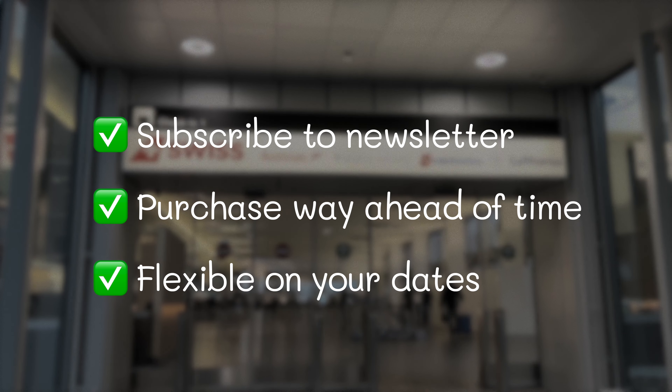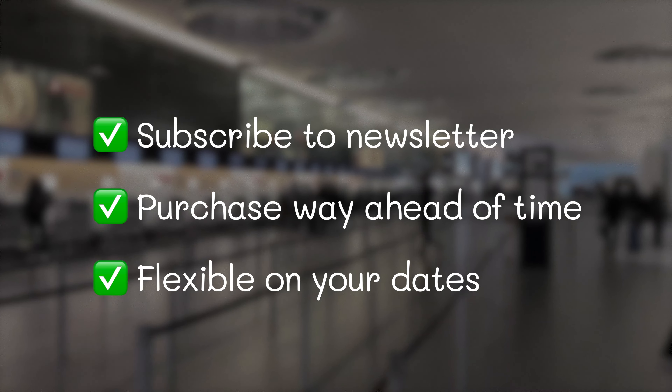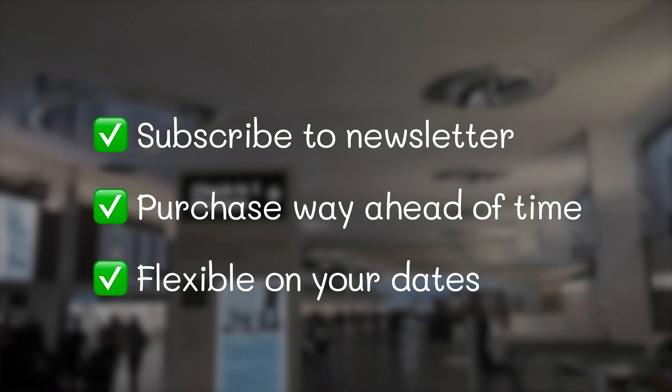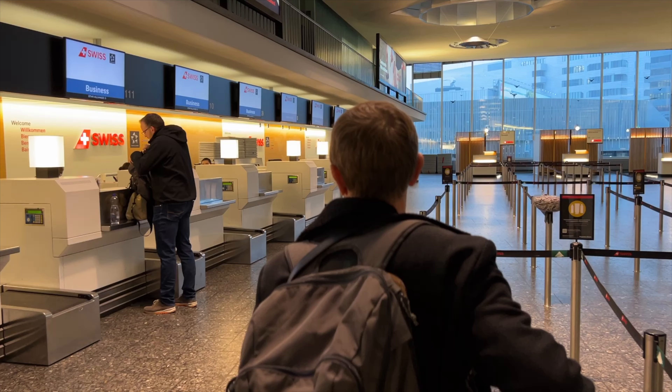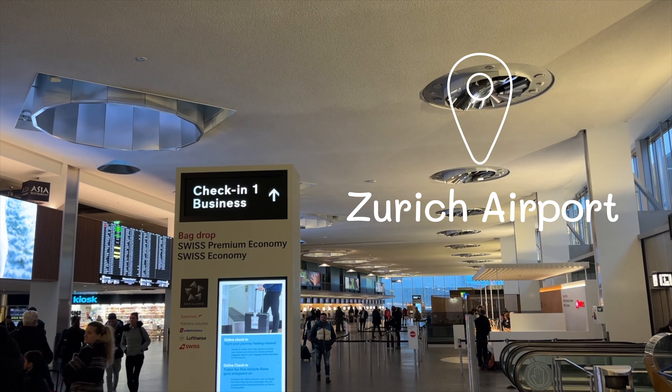Some tips on getting cheap tickets: subscribe to a newsletter, purchase way ahead of time, and be flexible on your dates. Once you subscribe to the newsletter, don't forget to subscribe to this channel as well.